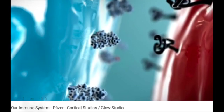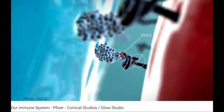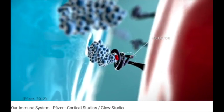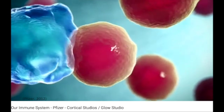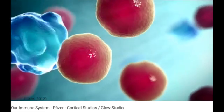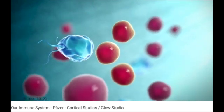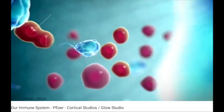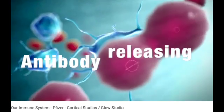On day one, a pathogen enters the body and infects the cell. The B-lymphocytes travel through the lymph and blood to the infected area, where they bind to the antigen-presenting cell and form a complex. The binding activates the T-helper cell to release its interleukins.